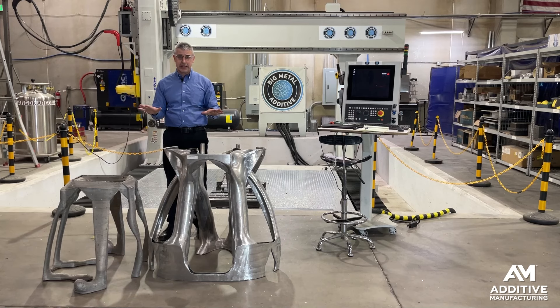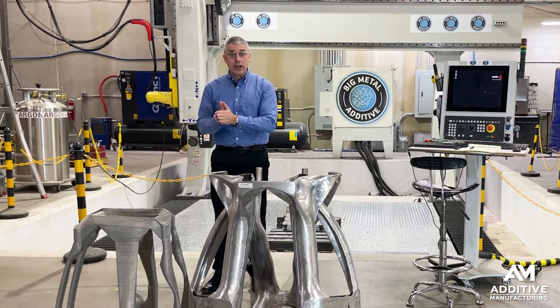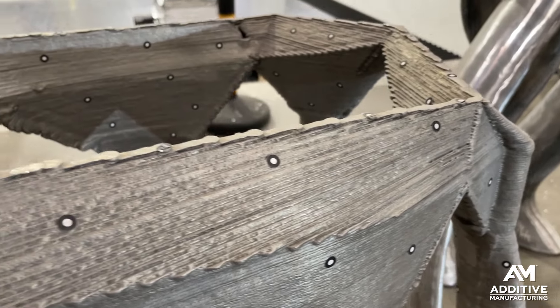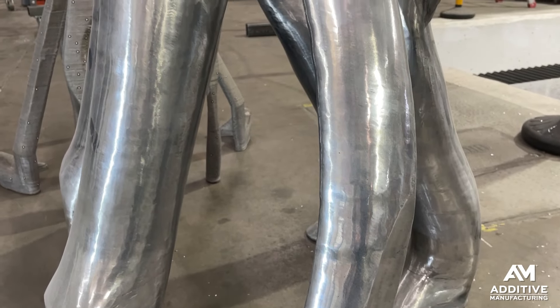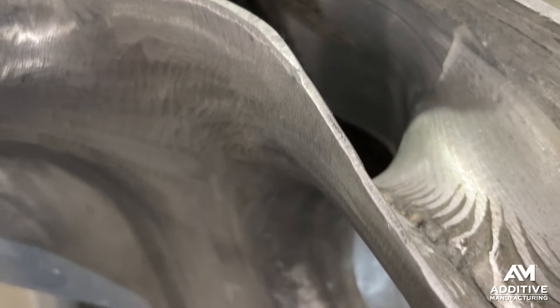The machining proved significant here. One thing that Big Metal Additive discovered is that these structural forms actually perform their structural duty better if material is taken away. The as-3D-printed form is beefier — the wall is about a quarter inch thick as printed — but that printed form allows for stress concentration, and that lowers fatigue life. By contrast, this smoother form was also five-axis milled while it was being 3D printed, not just on the outside but also on the inside as it was being built.